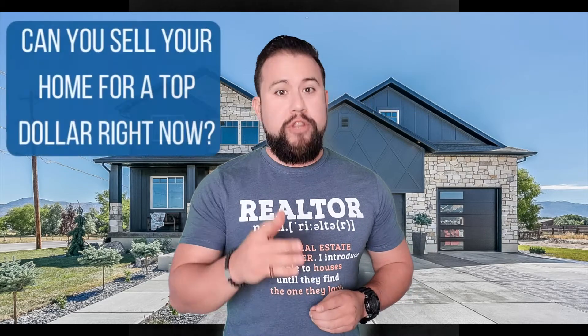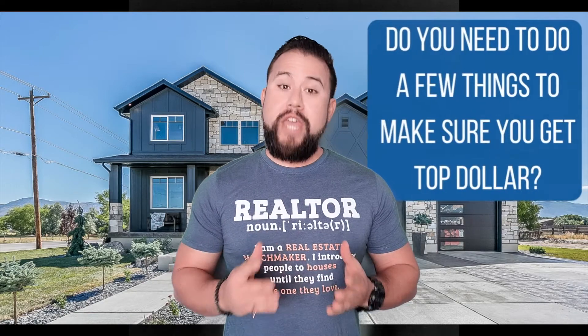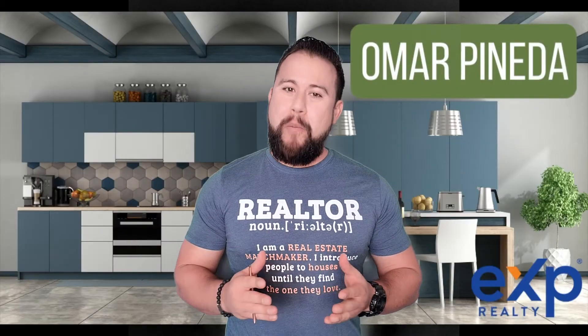Will your home pass the test? Can you sell your home for top dollar right now, or do you need to do a few things to make sure you get top dollar? Hey guys, my name is Omar Pineda with AXP Realty. Let's take the quiz to see if your home passes the sell-for-top-dollar test. Here we go.